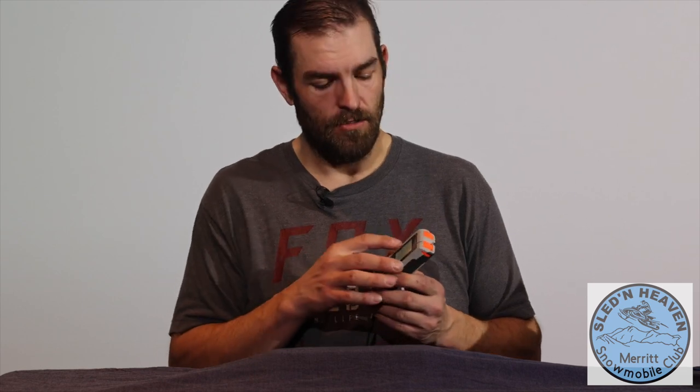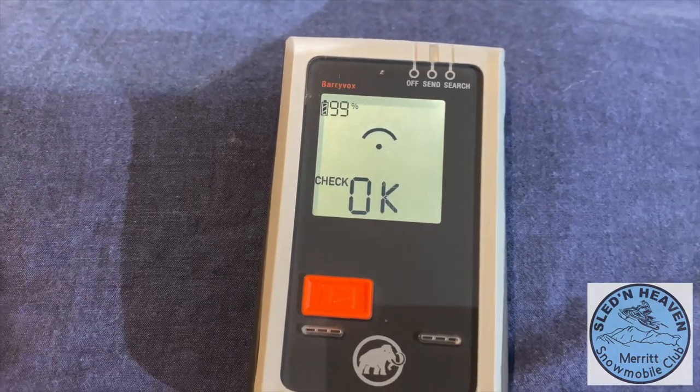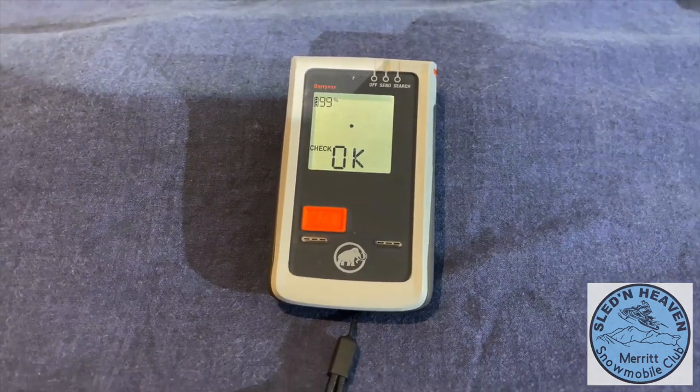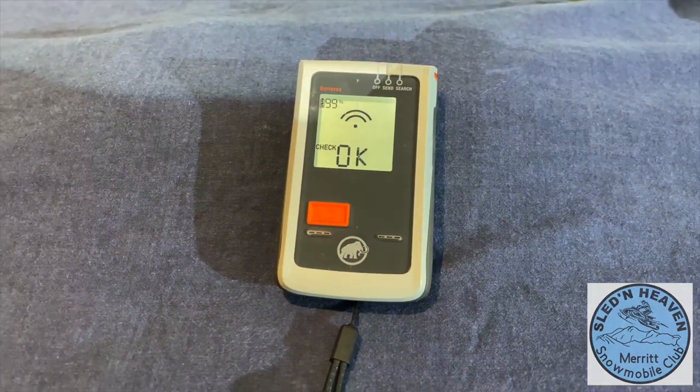You want to do a self-check every time you start it up — it does a quick search. Make sure your battery levels are okay before you head out in the morning. Remember, the cold will zap your batteries; you want to have 99%, which is the best number you can get on these things. Do a self-test when you get to the parking lot and make sure you can pick up your other buddies — that way you can confirm yours is on.